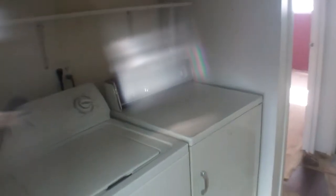Washer/dryer box — washer/dryer spot — with a closet to the right. And here's the smaller of the two bedrooms, measuring 13 by 9.5 feet. Walls and ceiling look good.